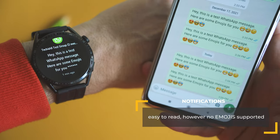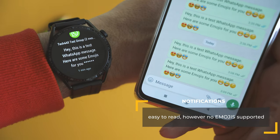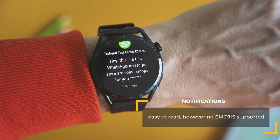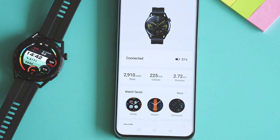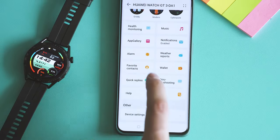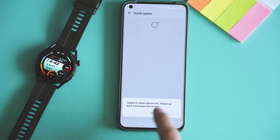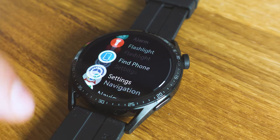Swiping up shows notifications, but without the option to respond, and the queue is sometimes a little odd. The good news is that inside the app there are some signs about possible integration of pre-configured answers, which if it really happens I'll be very happy about.